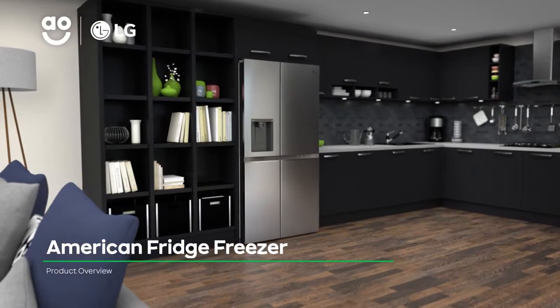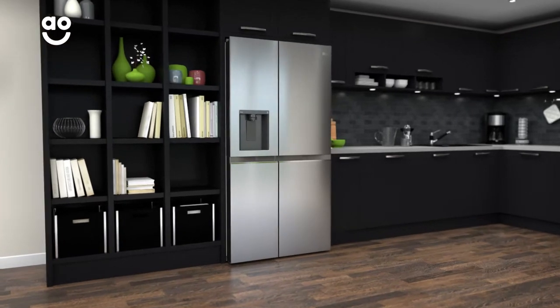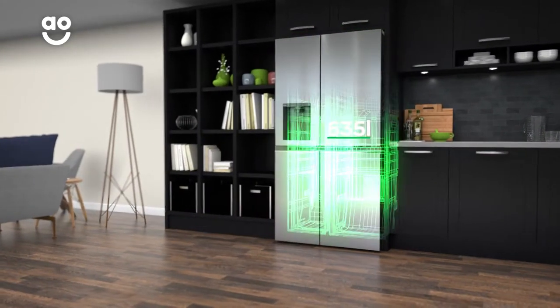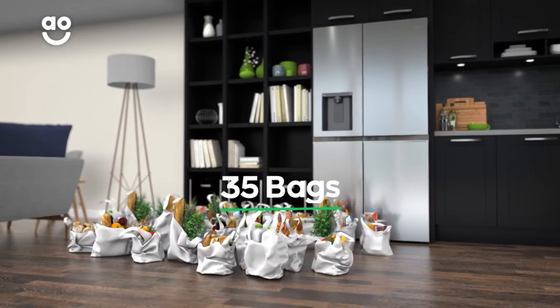Make the most of the weekly shop with this LG American Fridge Freezer, which has clever tech to keep your groceries in great condition. It has a combined capacity of 635 litres, meaning it can hold 35 bags of fresh and frozen goodies.